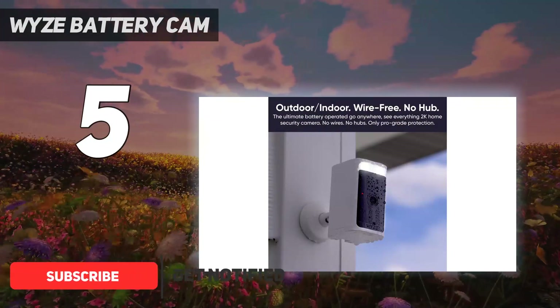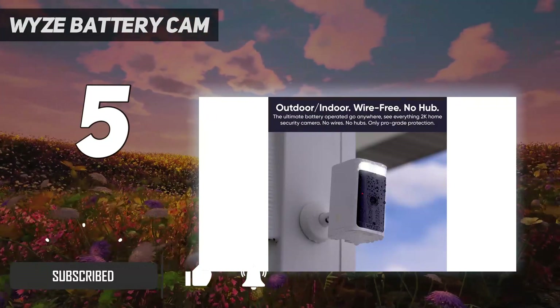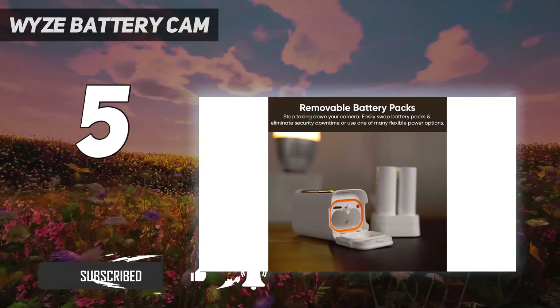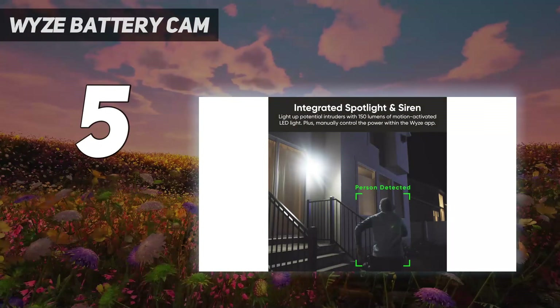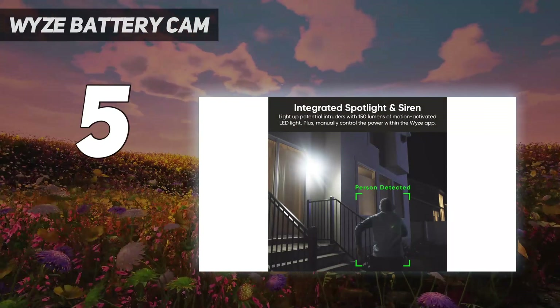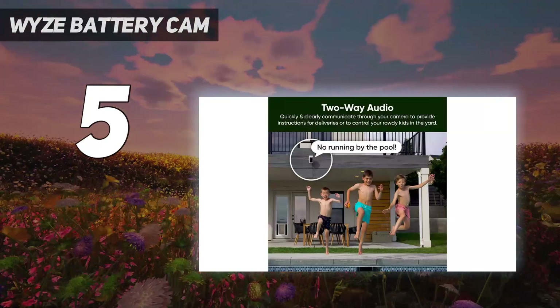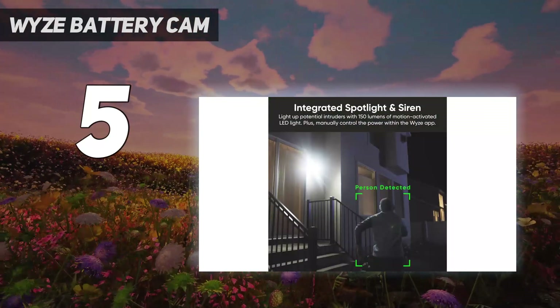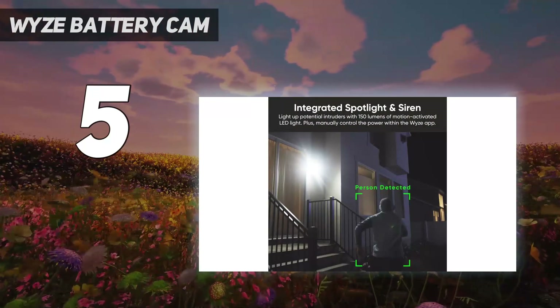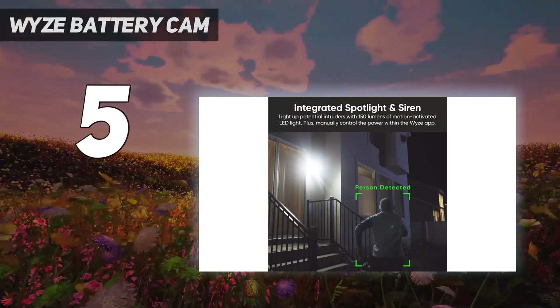The Battery Cam Pro can record video at up to 2K at 20 frames per second during the daytime, and at 15 frames per second at night. In general, we found the quality to be good, but the picture tended to degrade if the subject started moving. Helping its night vision are dual LEDs that beam a combined 187 lumens, which was good enough to illuminate subjects up to 15 feet away.